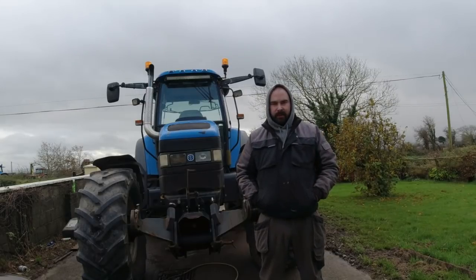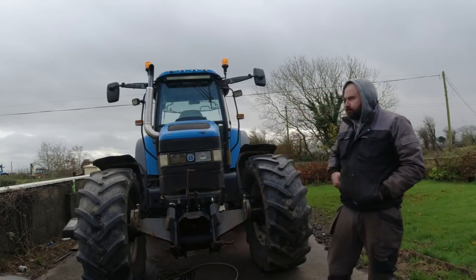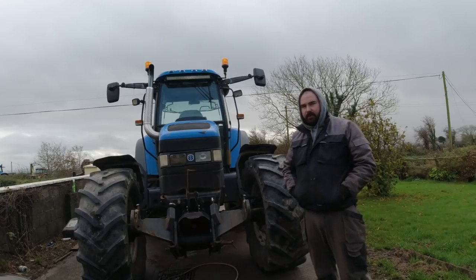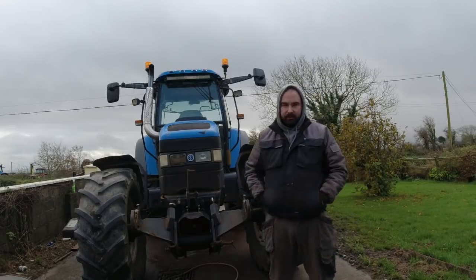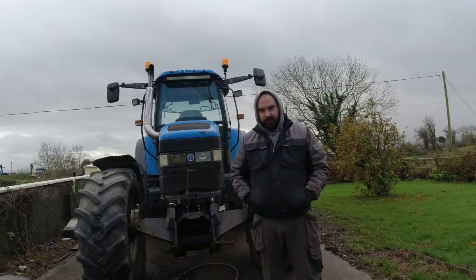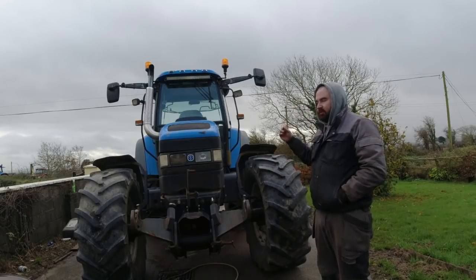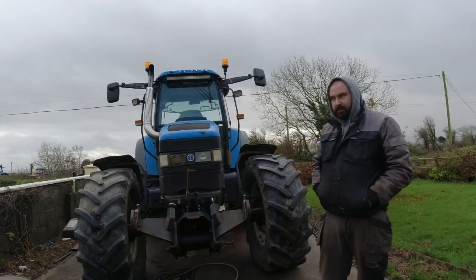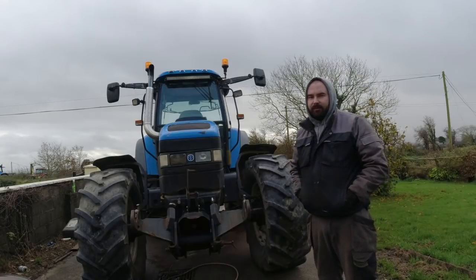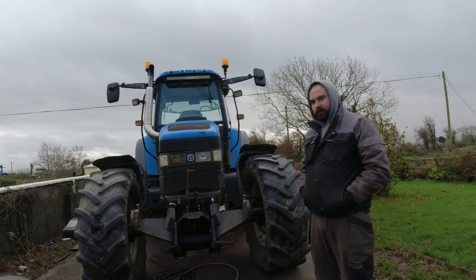Today, as you can see, we have the New Holland TM behind us. We are going to take out the radiator and get it repaired, because unfortunately we have a leak. I was going along the road the other day and I just heard a bit of a ping and there was coolant flying out. The radiator is only about a year old, so hopefully it can be repaired — if not, we'll have to change it.